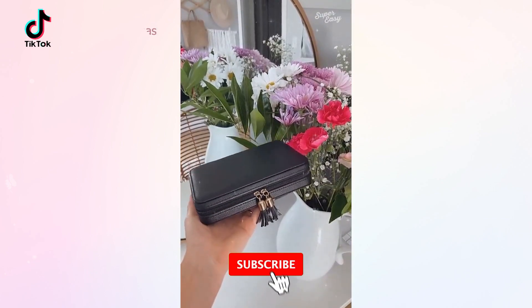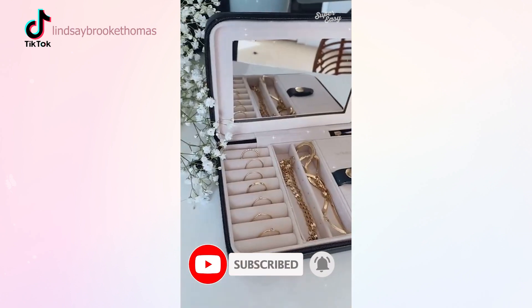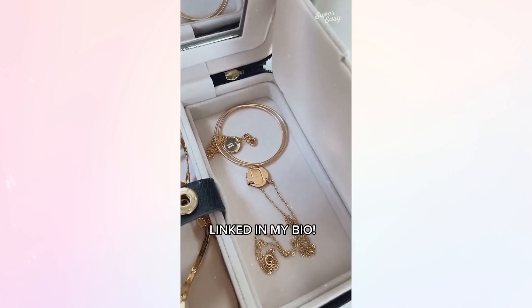If you're looking for a travel jewelry case, this is a good one. I love how small and compact it is, also the little tassels. The inside is beautiful. I love the mirror, and this side compartment is useful for additional jewelry and other accessories.